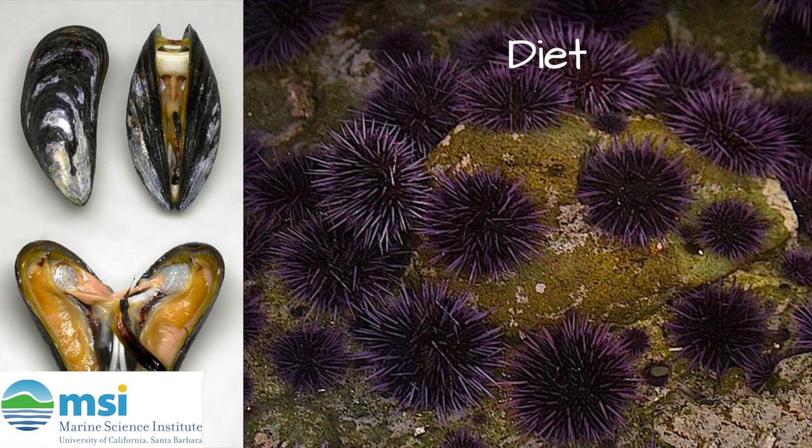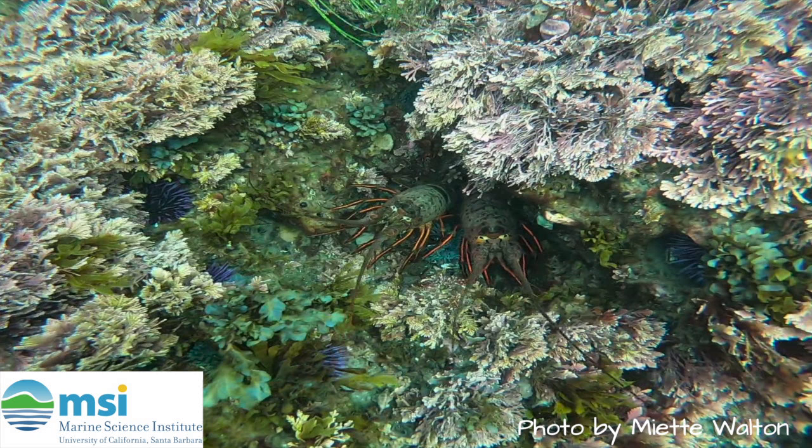The diet of these lobsters includes mussels, sea urchins, and algae. We feed Boris a mixture of these things at the reef so he feels right at home. In the wild, these lobsters love to hide in caves and crevices in the rocky reef. Here are two adult lobsters in their home.